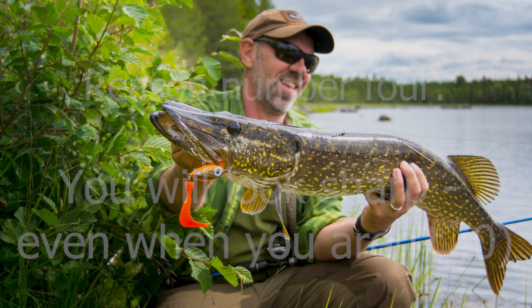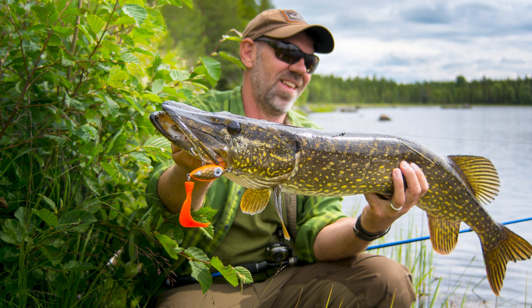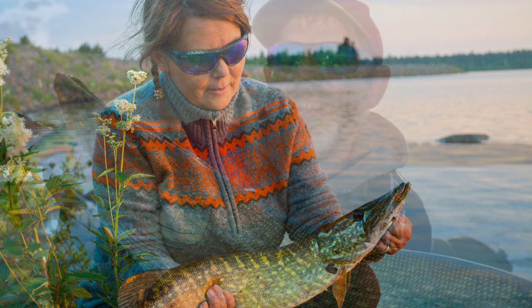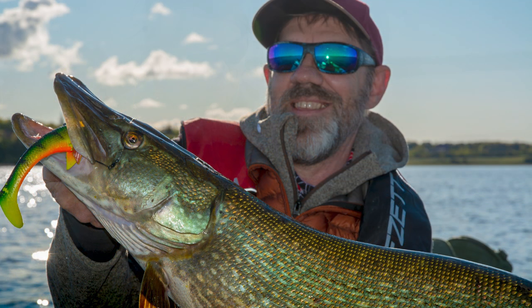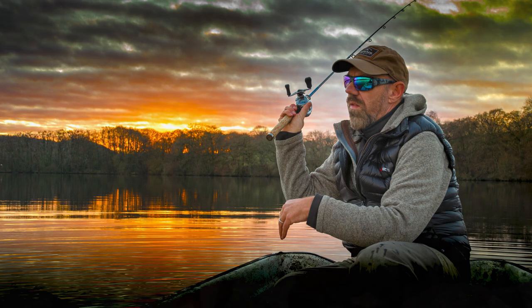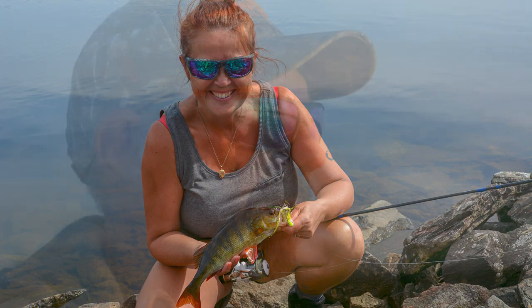Let's face it — sunglasses are kind of a fashion statement as well. So when you need them anyway, they might just as well look good. And even if you aren't going for a rock star or pro angler look, you might appreciate the fact that you can still look sharp in the morning, even after a wild night on the town.